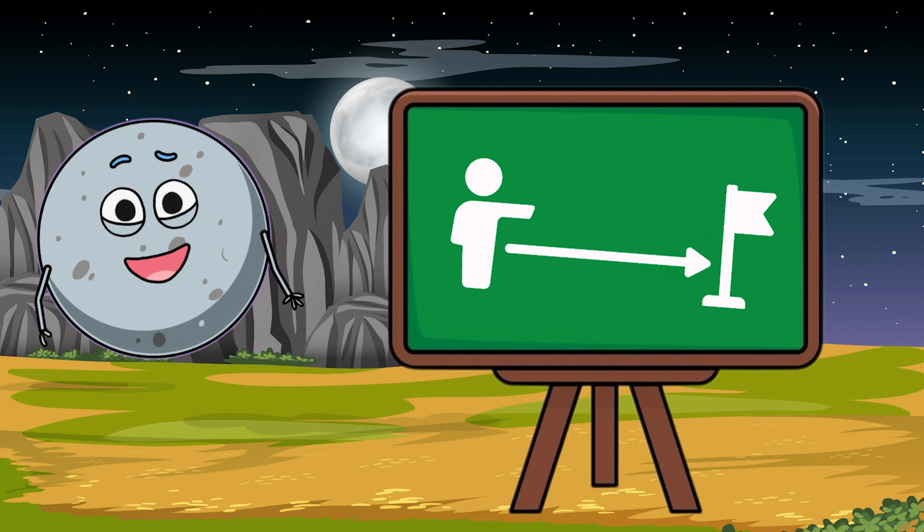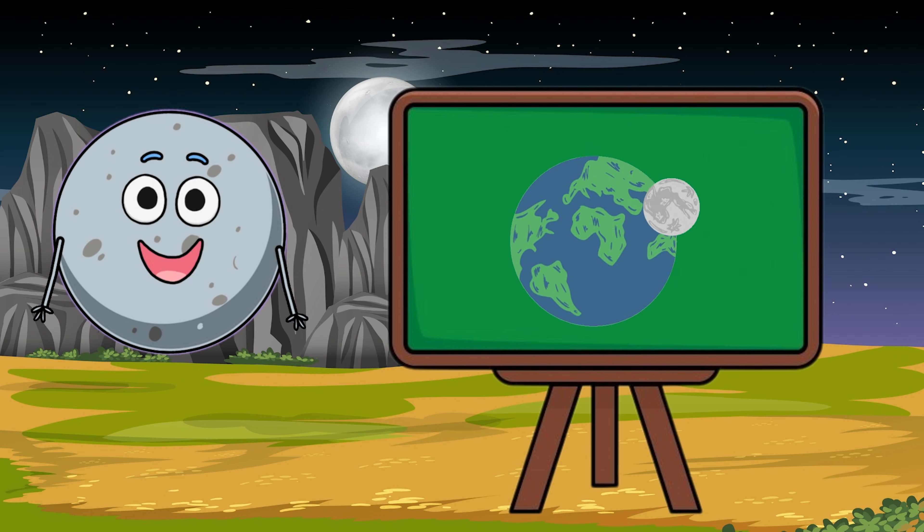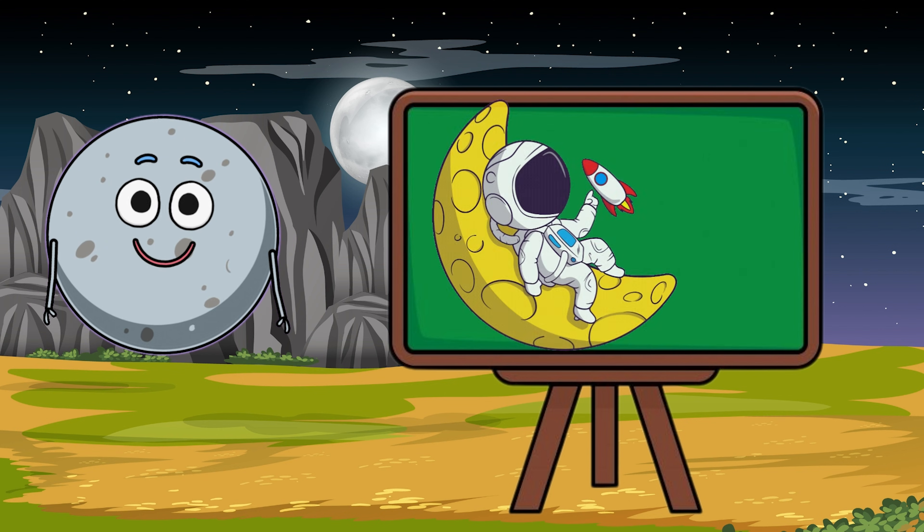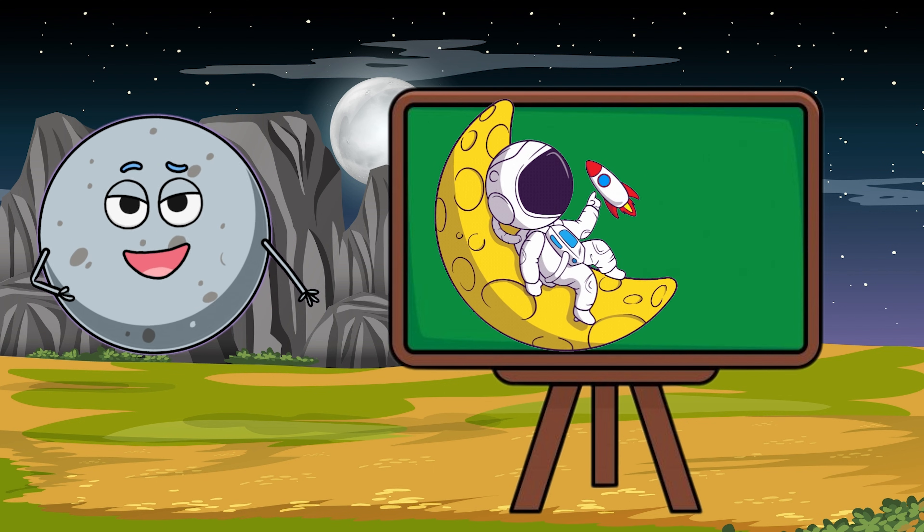Did you know the moon always shows us the same side? That's right! The far side of the moon stays hidden from Earth. We didn't see it until spaceships flew around it and took pictures!